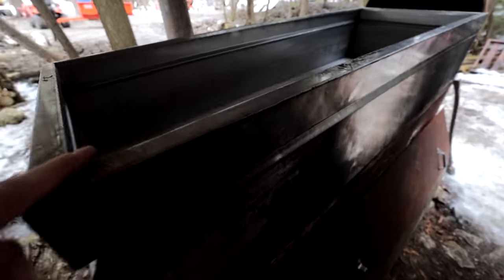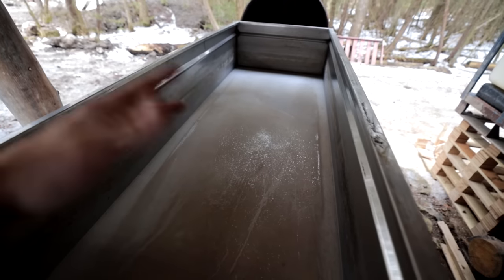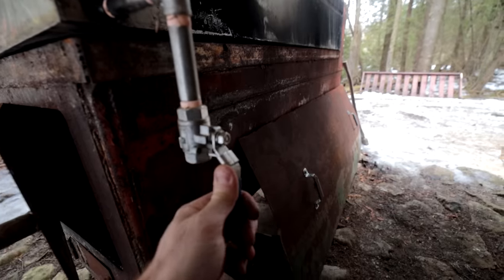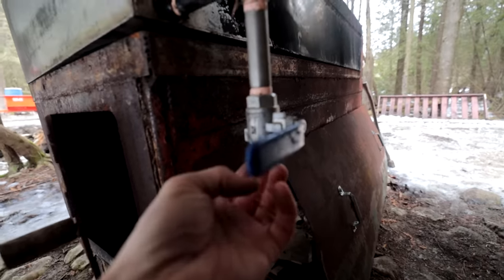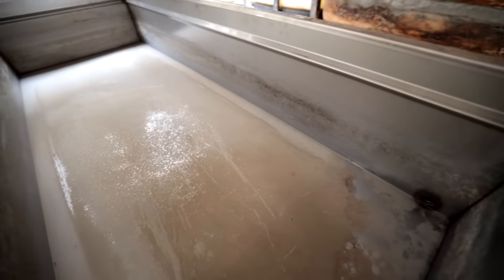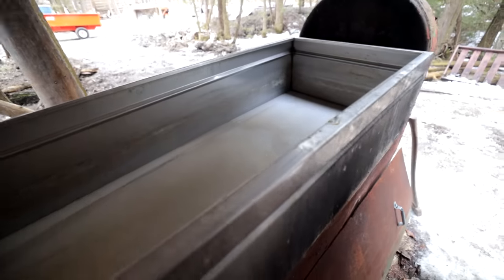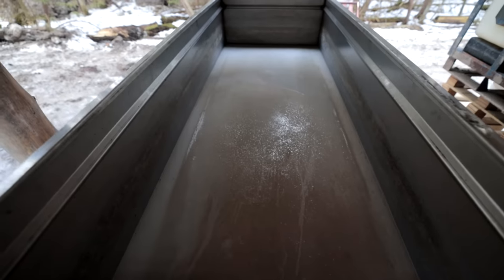Here's our evaporator pan. We fill this with maple sap and evaporate the water off, and we're left with maple syrup. Word of advice — make sure the drain is closed before you dump your sap in, otherwise it'll drain right out. This is the drain-off tube. It's kitchen-grade stainless steel, about two feet by four feet. It does about an inch per hour of evaporation, which is pretty crazy for the surface area it has.